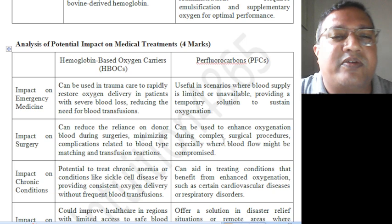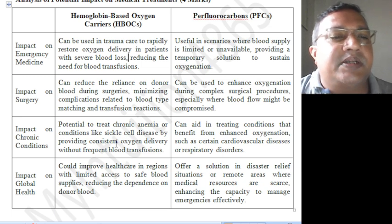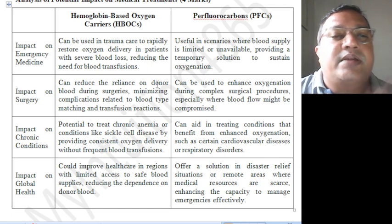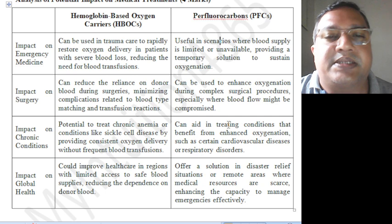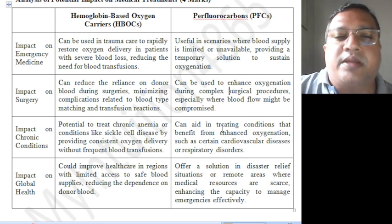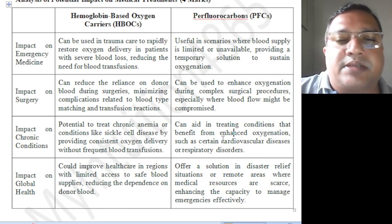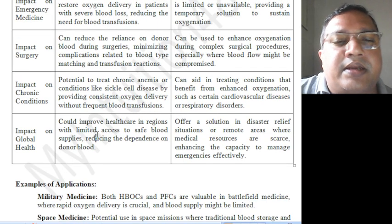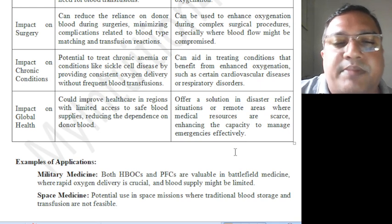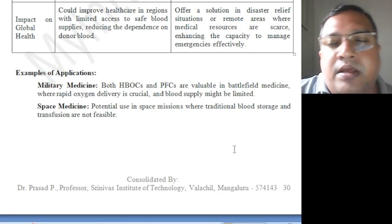Analyzing the potential impact on medical treatment: Impact on emergency medicine — can be used in trauma care to rapidly deliver oxygen, and is useful in scenarios where blood supply is limited or unavailable. Impact on surgery — can reduce reliance on donor blood during surgeries and can enhance oxygenation during complex surgical procedures. Impact on chronic conditions — potential to treat chronic anemia and conditions that benefit from enhanced oxygenation. Impact on global health — could improve healthcare in regions with limited access and offer solutions in disaster relief or remote areas where medical resources are scarce.